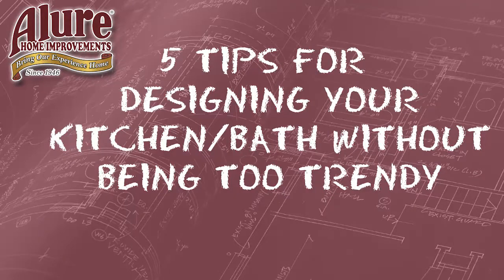Hi, my name is Mary Lottardo. I'm a custom kitchen and bathroom designer at Allure Home Improvement. Today I'm going to give you my five tips on designing a kitchen and bathroom without becoming too trendy.